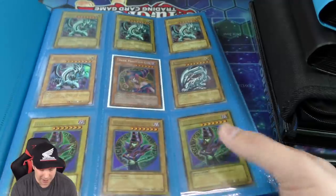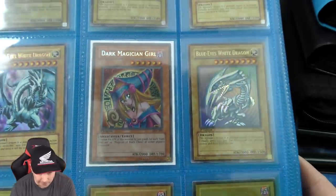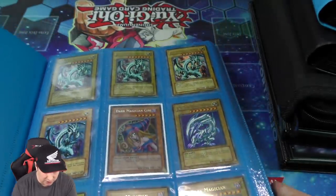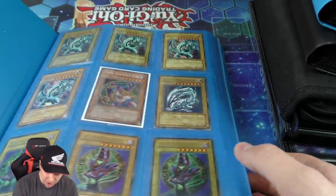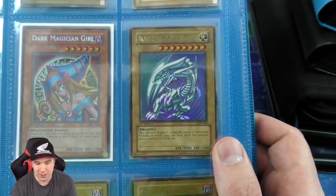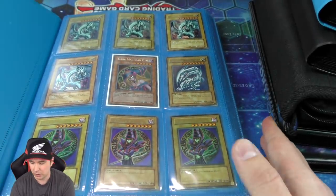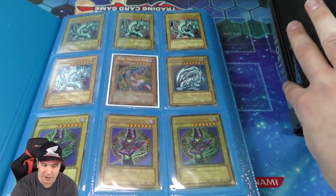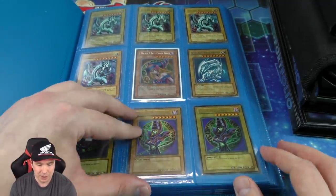In this collection, page number one — you have a lot of LOB Dark Magicians, a secret first edition Dark Magician Girl right there, and a bunch of LOB Blue Eyes White Dragons. There's also a structure deck, mint to near mint, first edition Kaiba Blue Eyes White Dragon right there. That's absolutely gorgeous — it's actually what got me into the card game itself, the Kaiba structure deck.